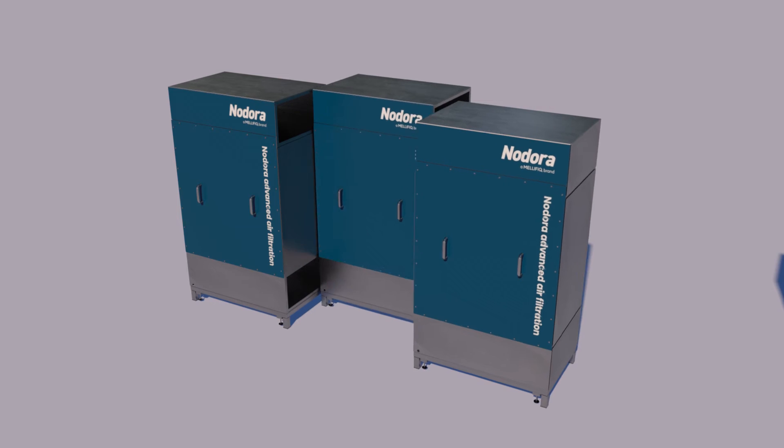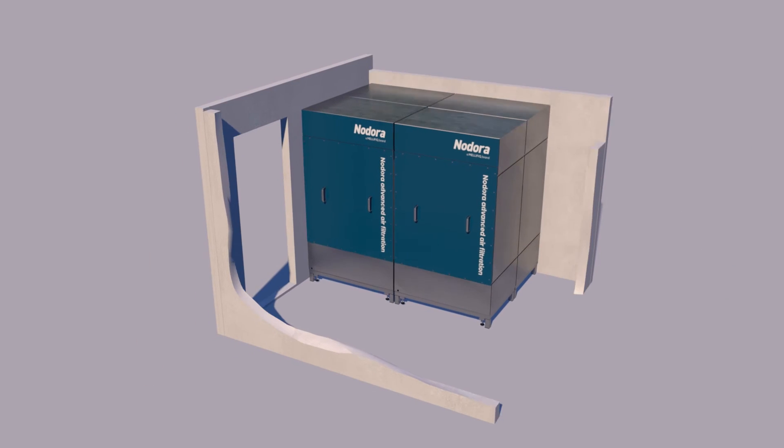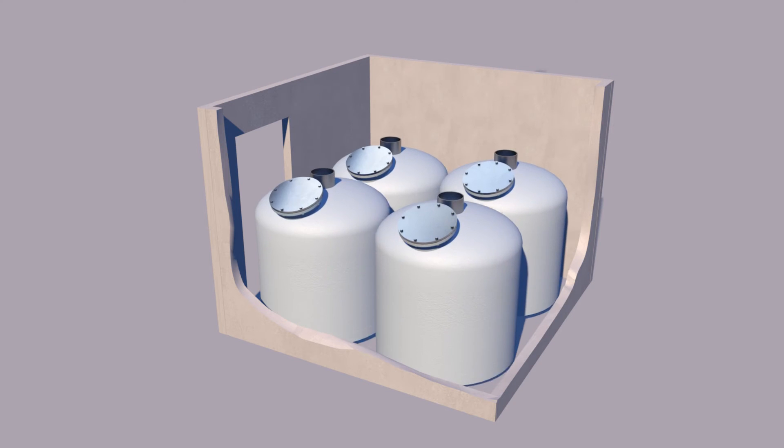They are easily scalable due to their modular design, making them much more space-efficient than conventional designs of the same capacity.